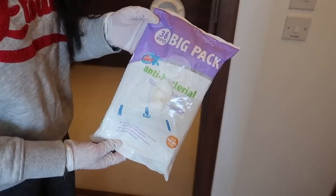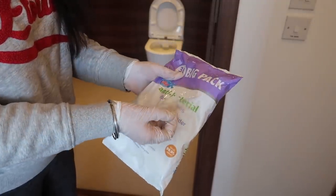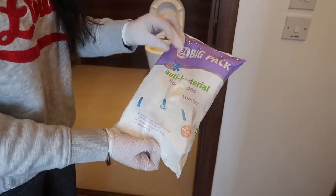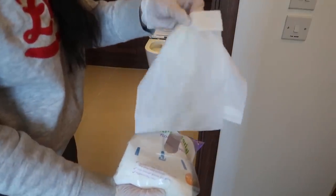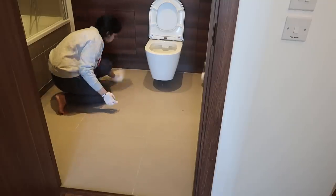Only once a month I use an actual mop; the rest of the time I use antibacterial floor wipes. These are floor wipes I got from Poundland. I just take two of these and start mopping or wiping the floors.